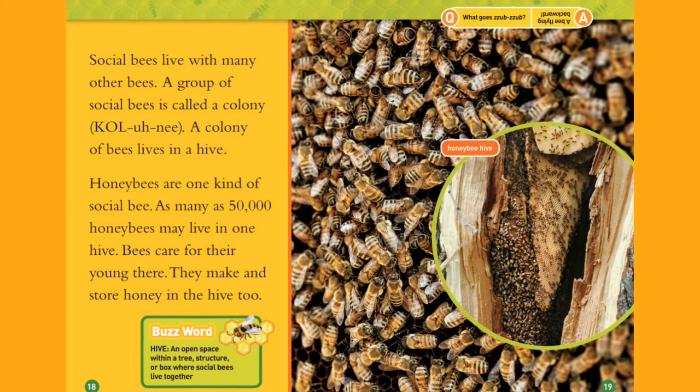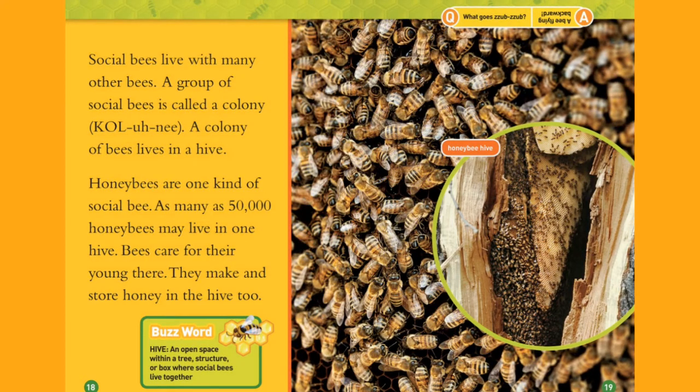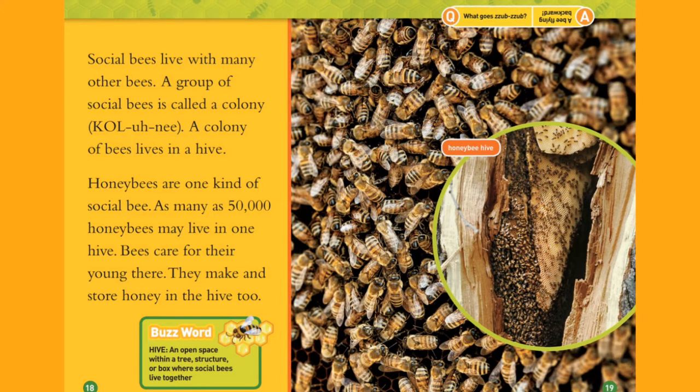Buzzword — Hive: an open space within a tree structure or a box where social bees live together.